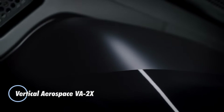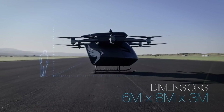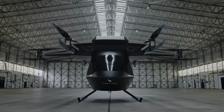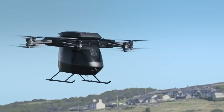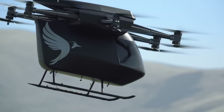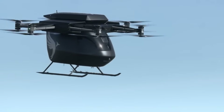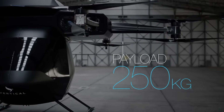Intercity travel may soon be transformed by the Vertical Aerospace VA-2X, a next-generation aircraft built for speed, safety, and convenience. Designed for vertical takeoff and landing in dense urban environments where traditional airports are impractical, it is capable of reaching speeds up to 240 kilometers per hour. The VA-2X completed its first successful test flight on August 22nd at an airfield in Wales, marking a key milestone in its development.